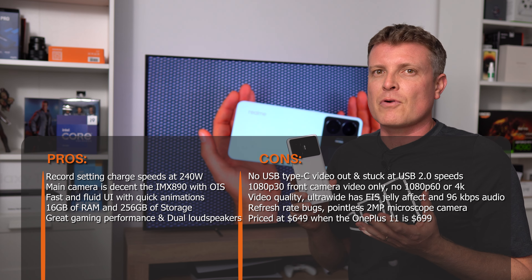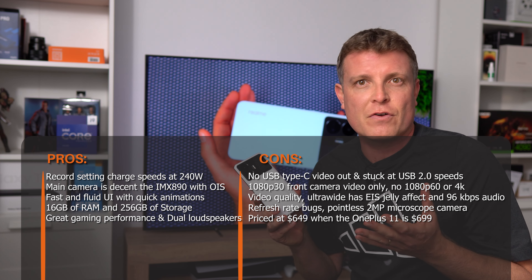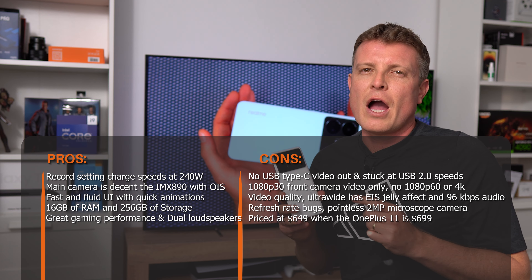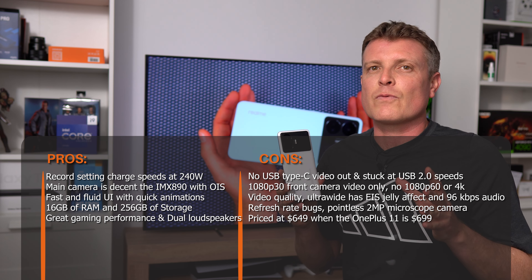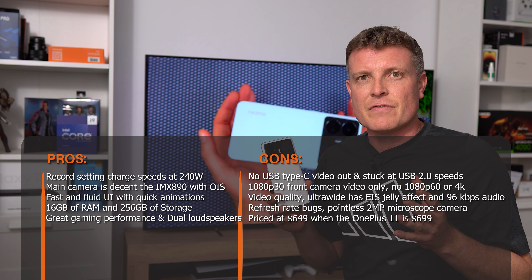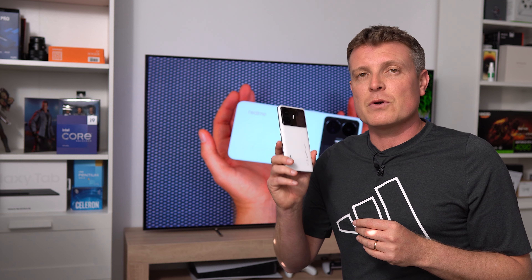The pricing took me by surprise in a bad way — I expected around 500-550 euros, but it's 649 US dollars. At that price, if you don't need the fast charging, you'd honestly be better off with the Realme GT2 Pro, GT2, or the OnePlus 11 for a better overall package. Hopefully we'll see a GT3 Pro version later in the year.